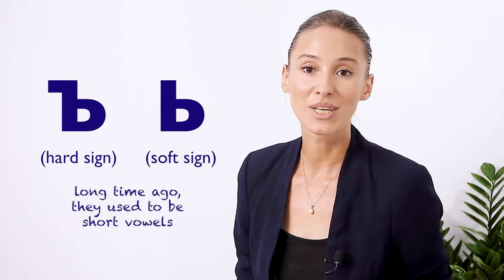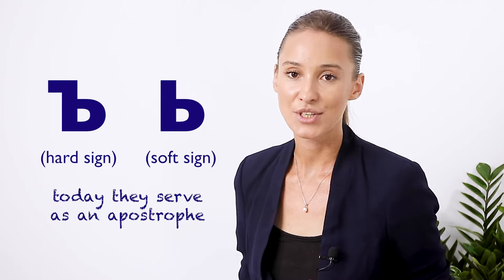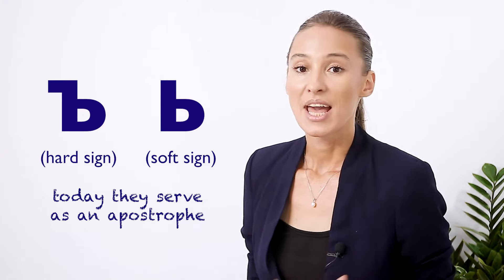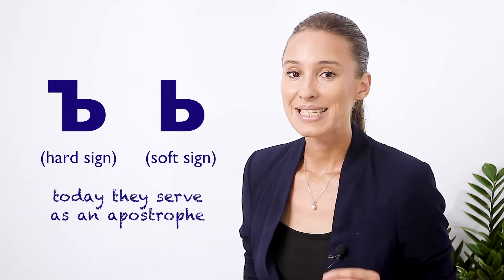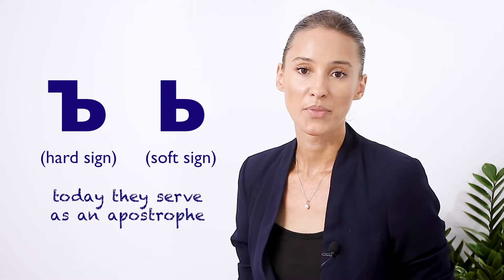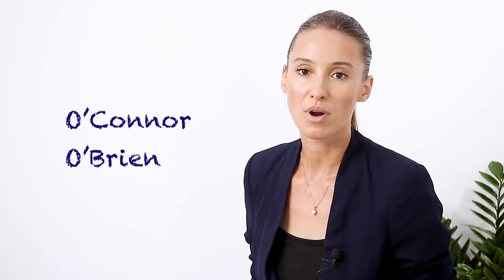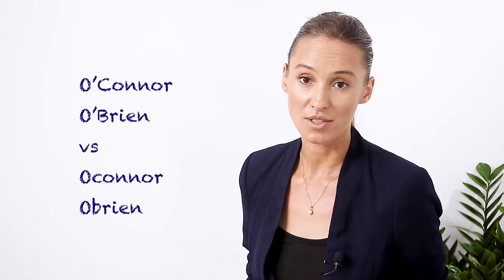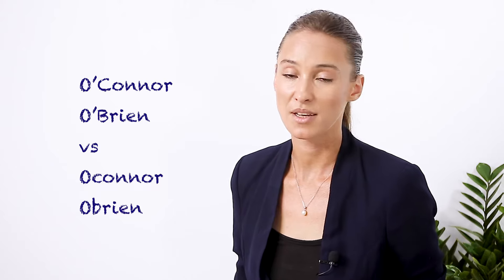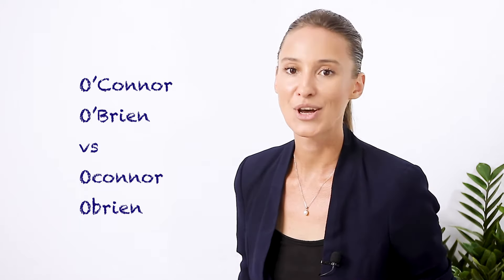So, why do we need the hard sign and the soft sign at all in Russian? Both of them serve as an apostrophe in Russian and are used instead of one. An apostrophe in some languages indicates that you make a little break in the middle of a word. Think of such Irish surnames as O'Connor or O'Brien — without an apostrophe, you'd pronounce them without a break.